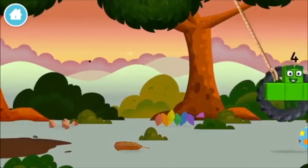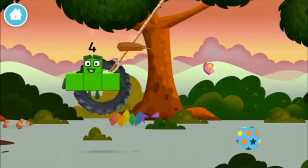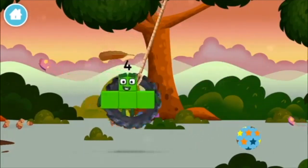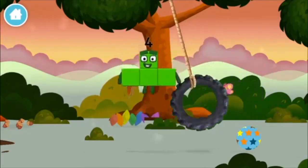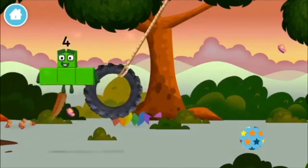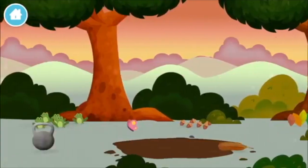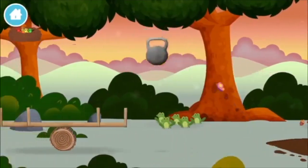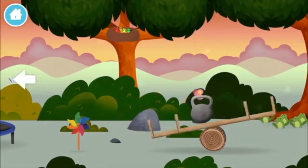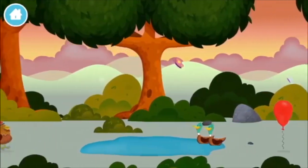Four birds in a nest! A trampoline! You found one! Four birds in a nest! What number block can you make by adding these two together? Great! Add the number blocks together!